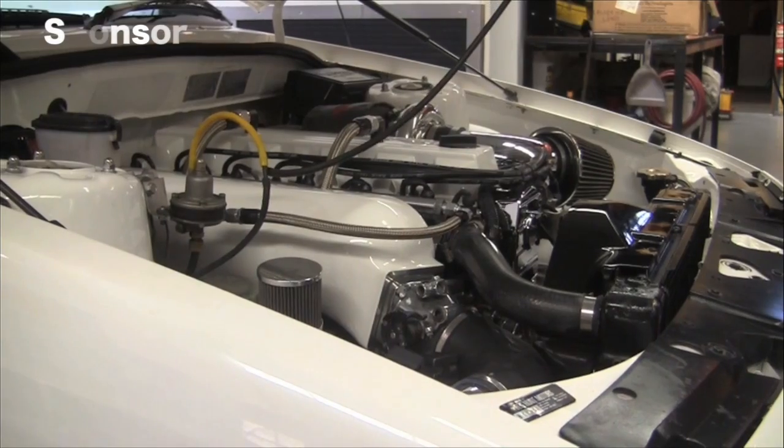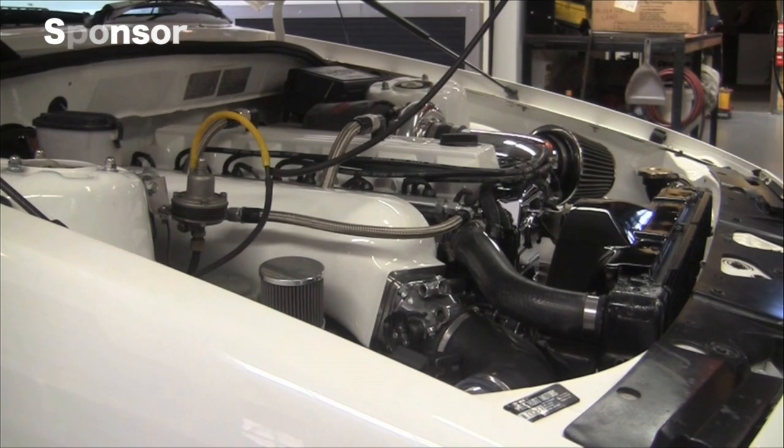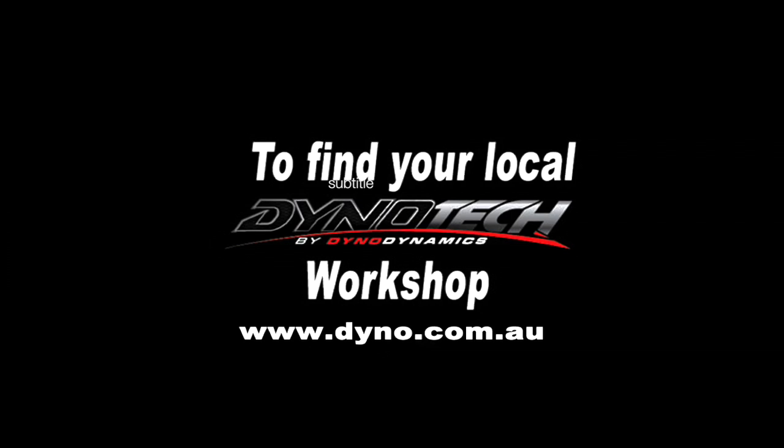More power, better fuel economy, a cleaner more efficient engine — just a few of the advantages of having your car tuned on a Dynotech dyno. To find your nearest Dynotech workshop, go to dynotech.com.au. Dynotech by Dynodynamics.